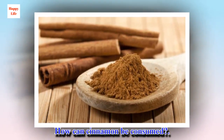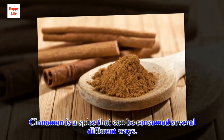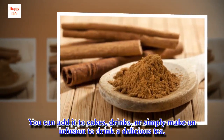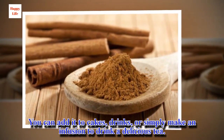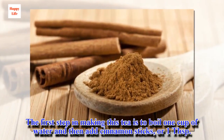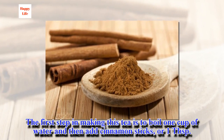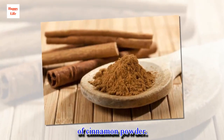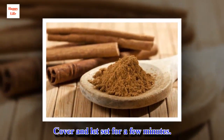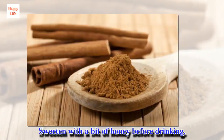How can cinnamon be consumed? Cinnamon is a spice that can be consumed several different ways. You can add it to cakes, drinks, or simply make an infusion to drink a delicious tea. The first step in making this tea is to boil one cup of water and then add cinnamon sticks, or one tablespoon of cinnamon powder. Sweeten with a bit of honey before drinking.